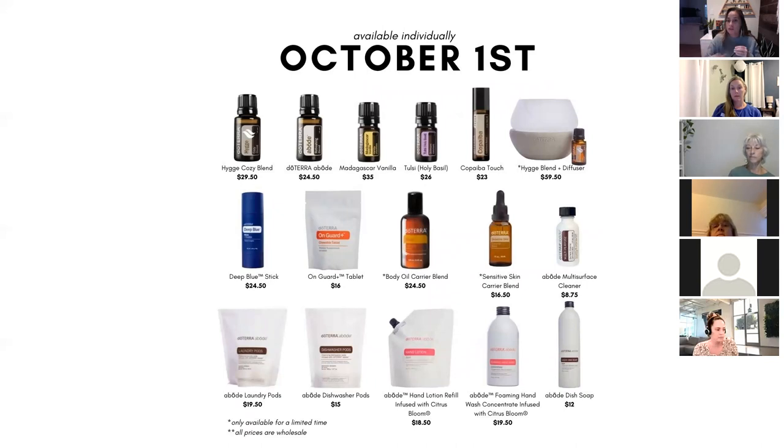All of these are available October 1st. The limited-time items include the Hygge blend, the carrier oils, and the diffuser. The Abode bottles might be available later in October — we're not sure. If you want to check out all the products in person, doTERRA's post-convention tours are really cool — you can smell and feel everything. It's only $10 and you get a free oil. They're in almost all major cities: San Diego is October 2nd, and they're in Denver and all over the U.S. Just let us know if you want the link or go to doTERRA's site and search 'post-convention tour.'